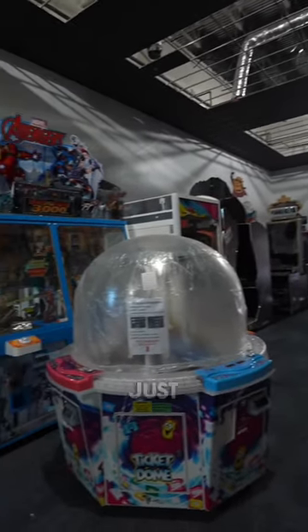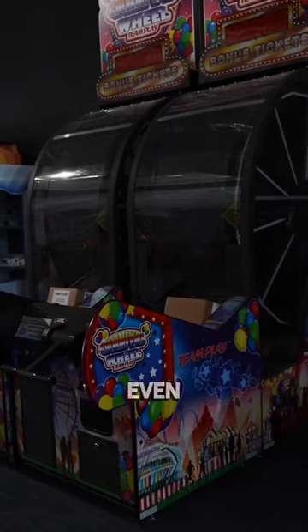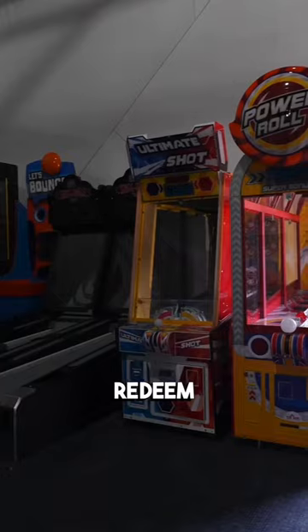Arcade games. We just got 50 games delivered here, which is the largest in the company to date. It'll even have a dedicated space to redeem tickets for prizes.